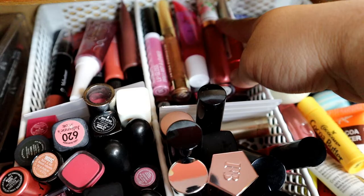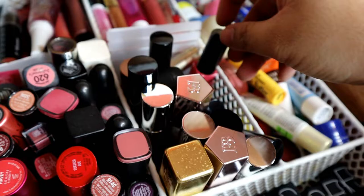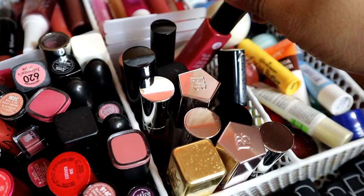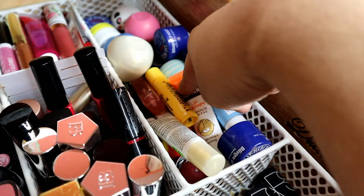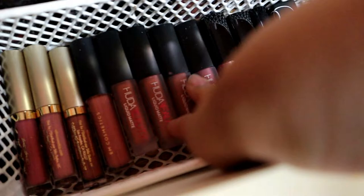Tapos, ito mga lip gloss — Wet n Wild, mga nakukuha ko sa mga Boxycharm. Tapos, ito din mga high-end lip gloss naman: YSL, Fenty Beauty, Bucksong, tsaka mga lip tint na galing sa Beauty Supply, Absolute New York Kiss. Ito naman yung mga lip balm — sobrang dami kong lip balm. Talagang kapag nawala yung isa, kuha ulit ako dito. So, ayan: Blistex, Nika Kay, Coco Butter, Mary Kay, mga kung ano-ano, lip balm. Tapos, dito mga minis — Stila, Wet the Beauty, Tarte, tsaka Lars.